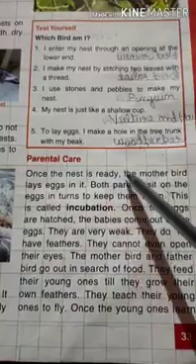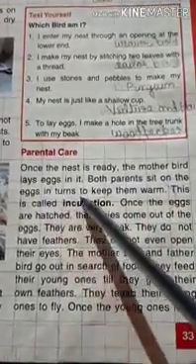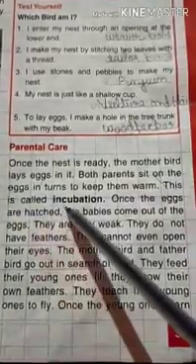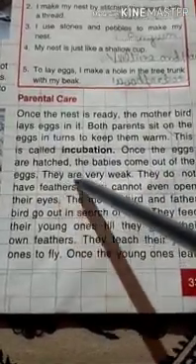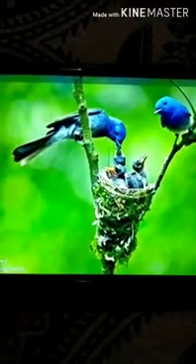Parental care: once the nest is ready, the mother bird lays eggs in it. Both parents sit on the eggs in turn to keep them warm — this is called incubation. Once the eggs are hatched, the babies come out of the eggs. Inside the egg the bird slowly develops, and when the chicks are ready to hatch they emerge. After coming out they are very weak.